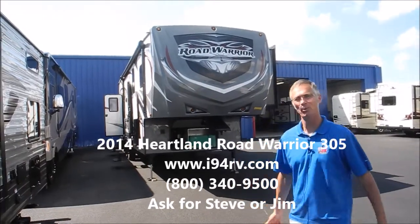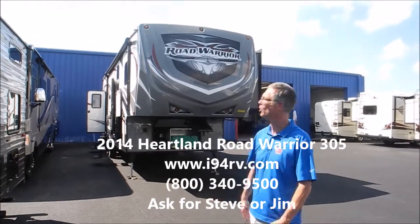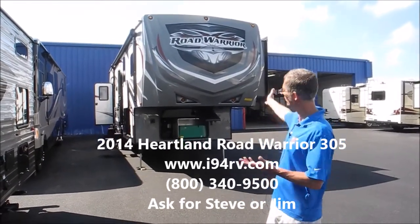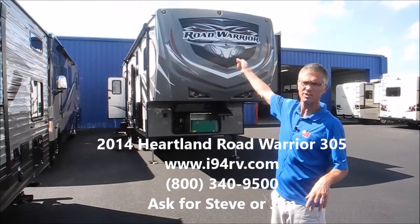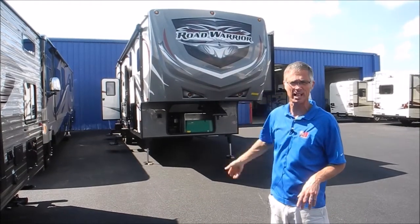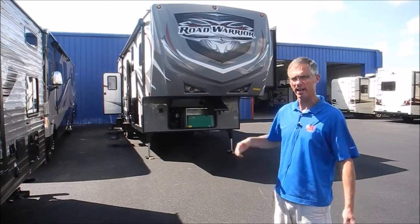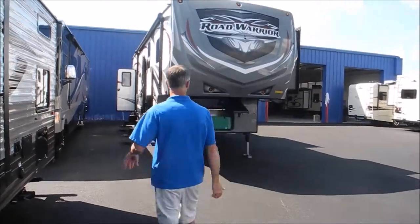Hi, I'm Steve. I'm with I-94 RV, and this is a 2014 Road Warrior. This is a 305 model. It's a real nice fifth wheel that we got traded in. It does show that it's got some repairs on the roof and the sidewall, possibly from some previous damage. I'm not sure what happened, but I'll point that stuff out, and I'll point out the options too. So let's go take a look around.